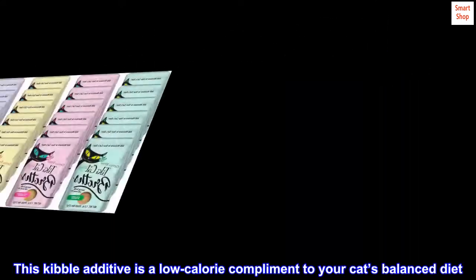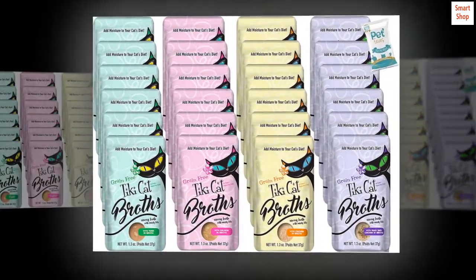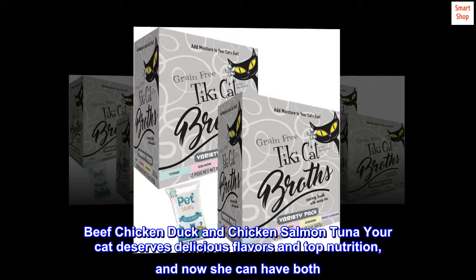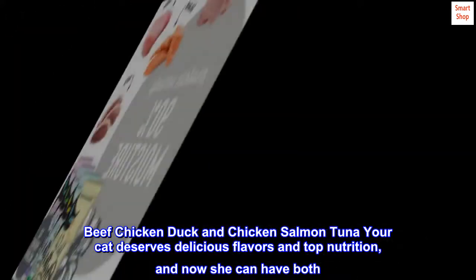This kibble additive is a low-calorie complement to your cat's balanced diet. Plus, savory broths are available in a variety of flavors: Beef, Chicken, Duck and Chicken, Salmon, and Tuna. Your cat deserves delicious flavors and top nutrition, and now she can have both.